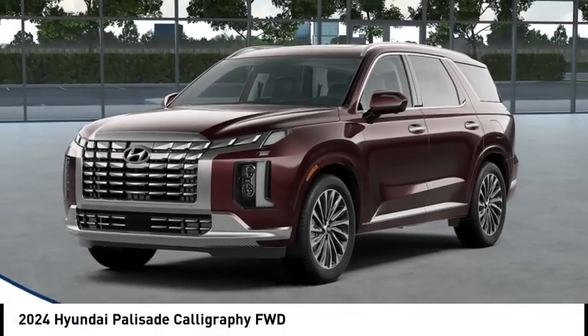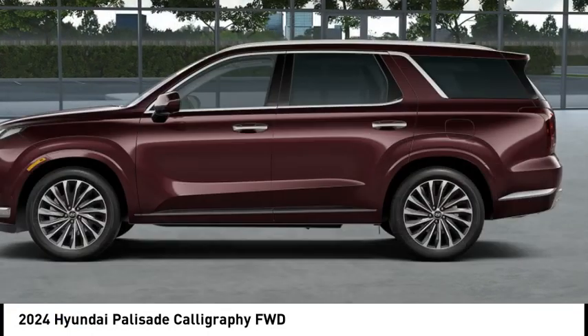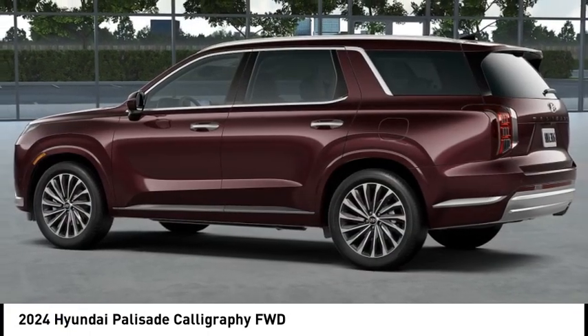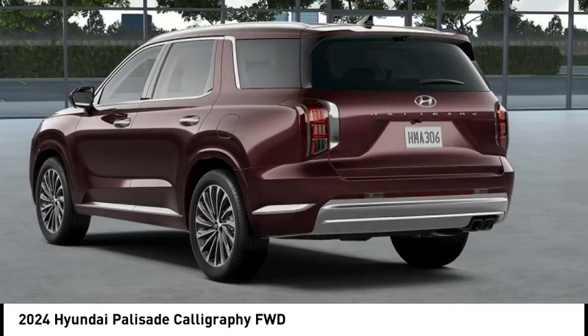We are pleased to show you the 2024 Palisade. The Hyundai Palisade includes loads of interior room, third row seating, and a stylish exterior. Throw in all the additional technology features and your family will be thrilled to ride around in style.